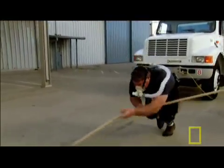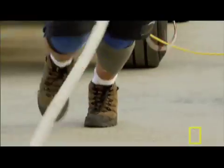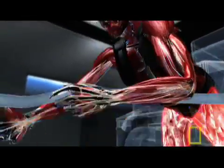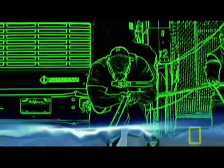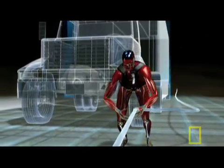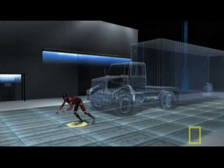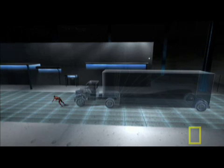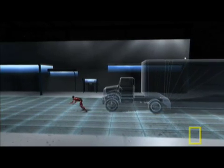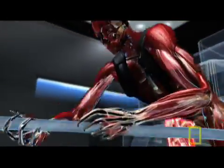The key to this superhuman feat lies at the intersection of geometry and physics. A technology called motion capture reveals how. Like a sprinter in the blocks, Mark leans forward at an angle of approximately 45 degrees to drive the greatest force down the leg and into the ground. A higher angle and he would generate less force on the line. A lower angle and his feet couldn't maintain enough traction. The surprise: Mark doesn't perform one sustained pull — he pulls the truck in repetitions.